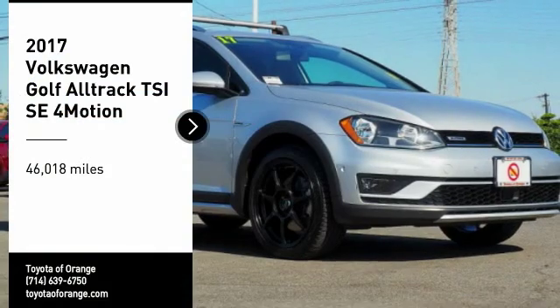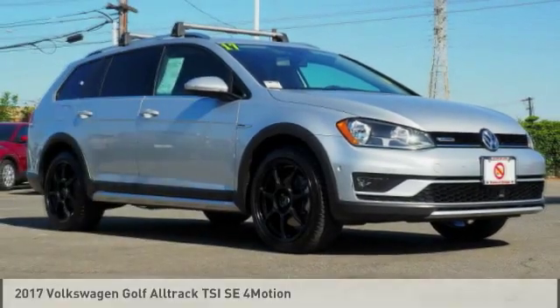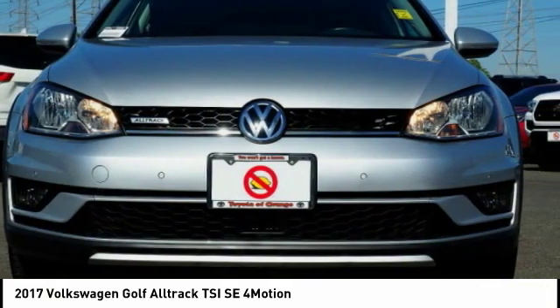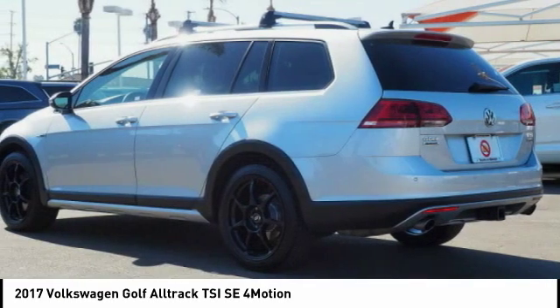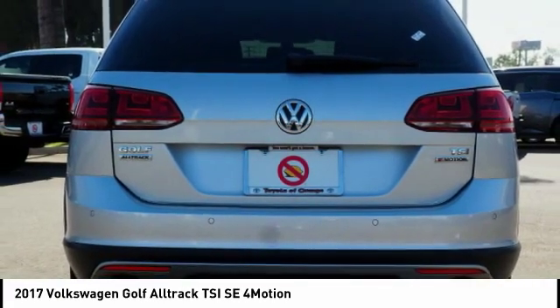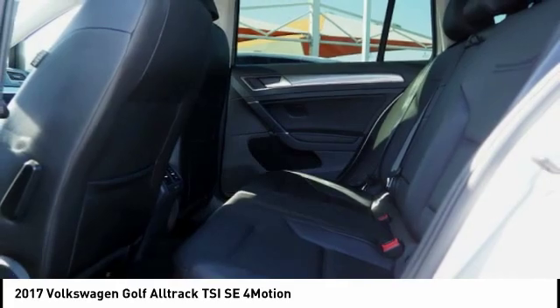Come test drive the 2017 Golf Alltrack. The Volkswagen Golf Alltrack is a well refined wagon that comes equipped with high end features throughout. Advanced technology, fantastic handling, and a powerful yet smooth engine make this the perfect choice.